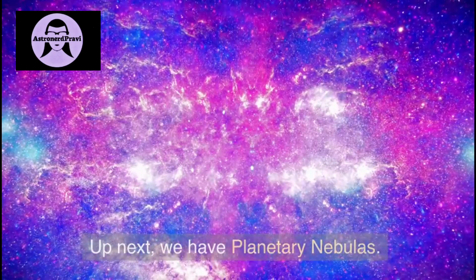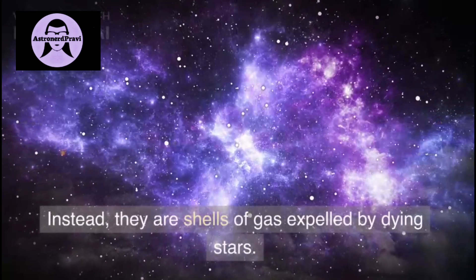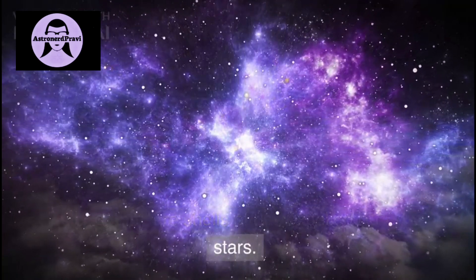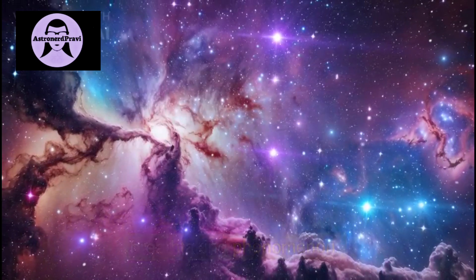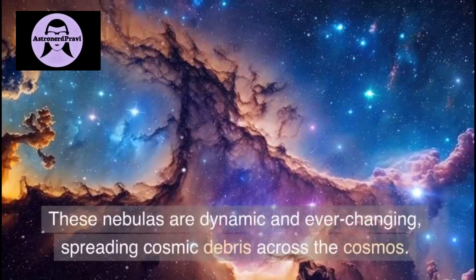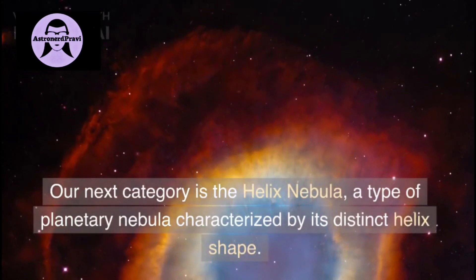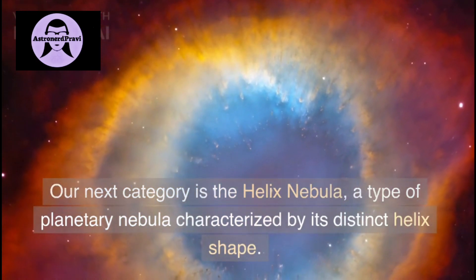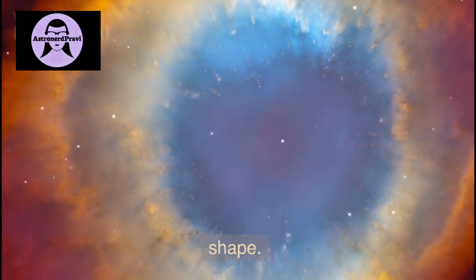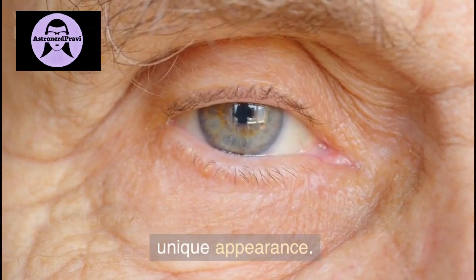Up next we have planetary nebulas. Despite the name, they have nothing to do with planets. Instead, they are shells of gas expelled by a dying star. The Helix Nebula is a beautiful example, often referred to as the Eye of God due to its unique appearance, as it looks like an eye.